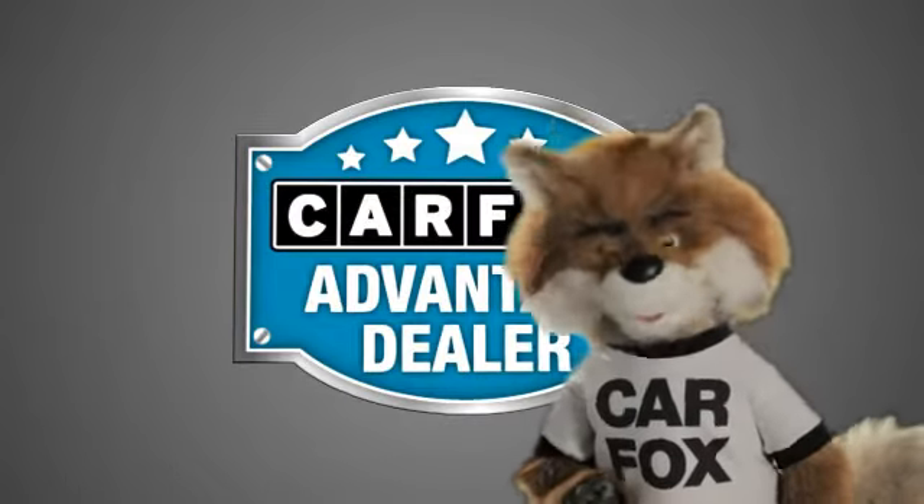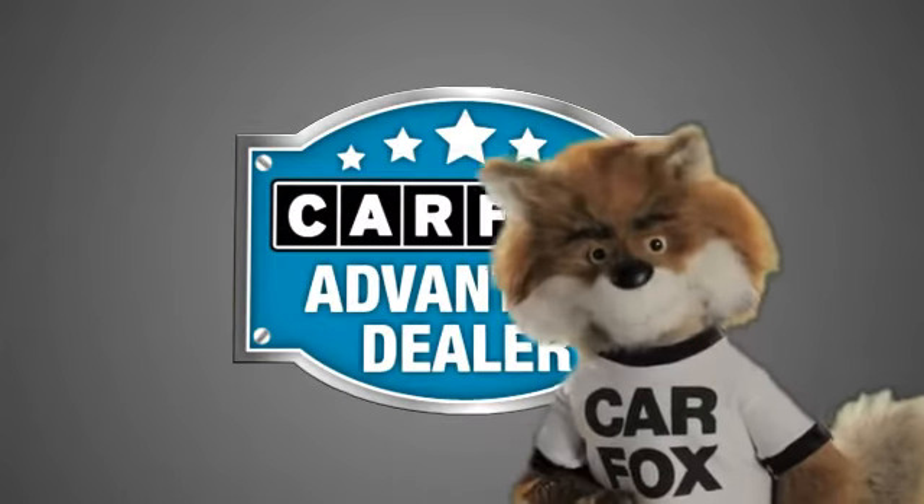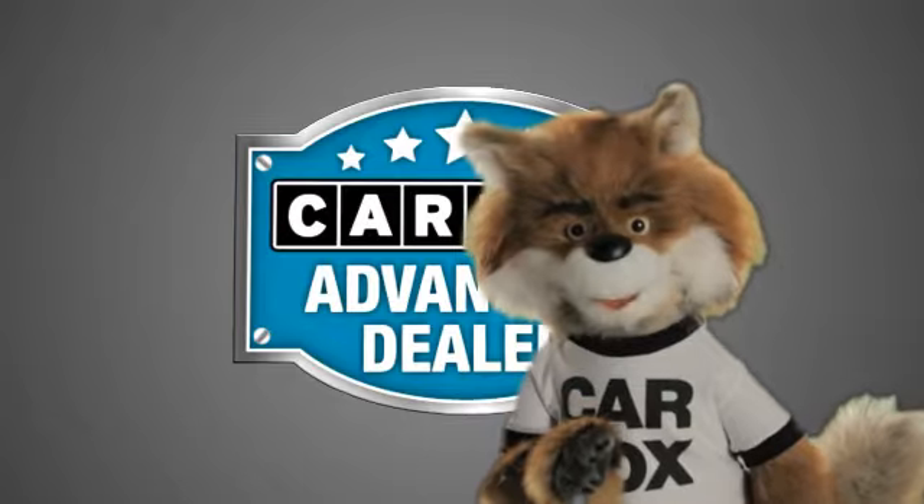Just say, "Show me the Carfax" at Sunbury Motors Ford Lincoln Hyundai, a Carfax Advantage dealer.